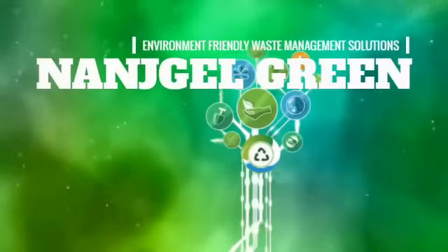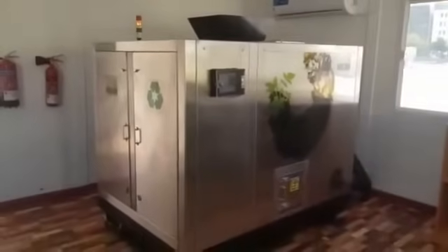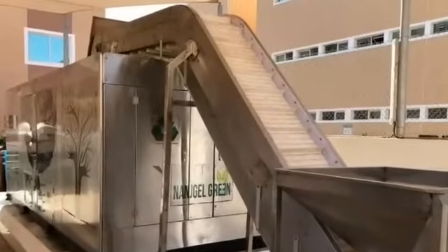Presenting Nangel Green's organic waste composting machine. This demo is taken from a client's operational facility and the machine can handle a capacity of 300 kilograms of biodegradable waste at a time. Nangel Green can provide machines with capacities ranging from 50 kilograms to 3 tons. Highly customizable plants ranging from 5 to 10 tons can also be provided based on customer requirements. Nangel Green machines are versatile and can also be operated with generators.